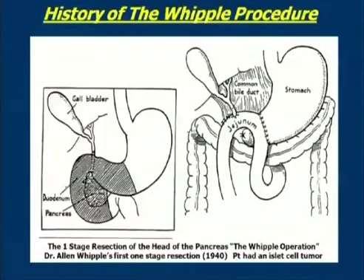This is from another one of Whipple's articles in which he sketched the elements of this one-stage resection: a distal gastrectomy removing most but not all of the duodenum, and reconstruction as shown. I would point out that peeking out from behind the jejunum is still the pancreas, which has been closed and tied off but not reconnected to the gut.